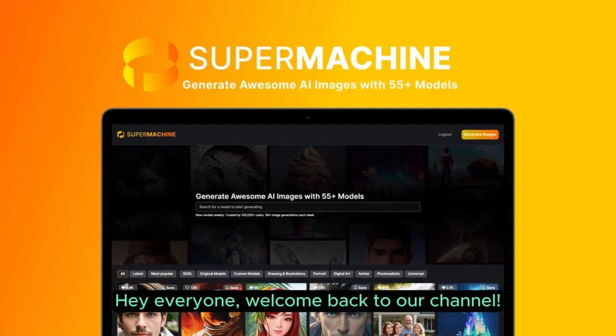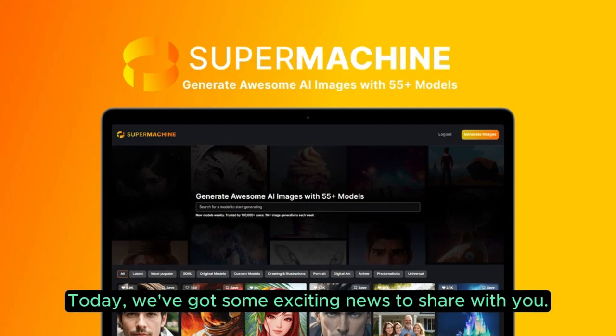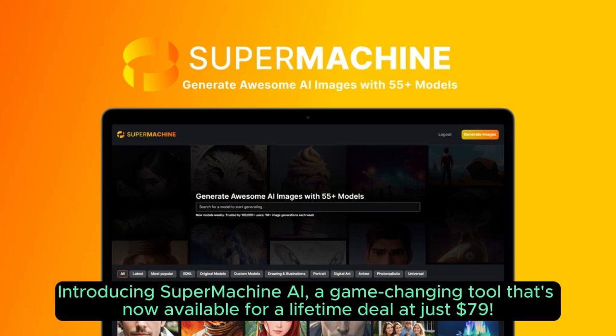Hey everyone! Welcome back to our channel. Today, we've got some exciting news to share with you. Introducing Supermachin AI, a game-changing tool that's now available for a lifetime deal at just $79.